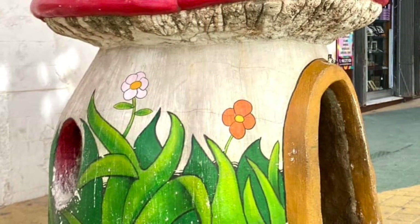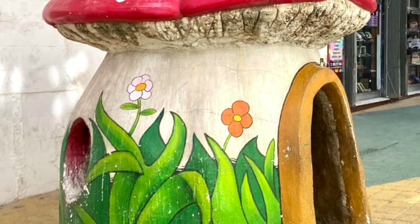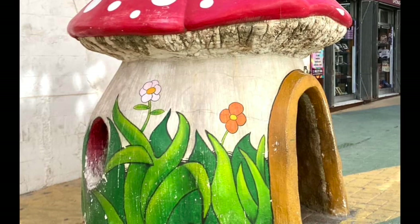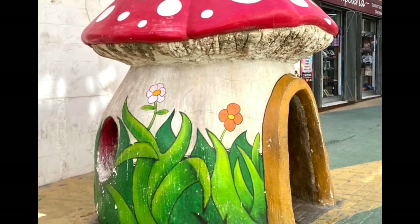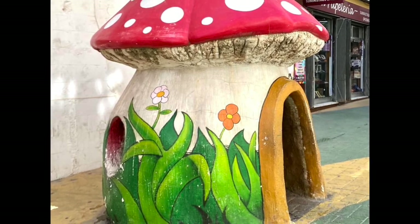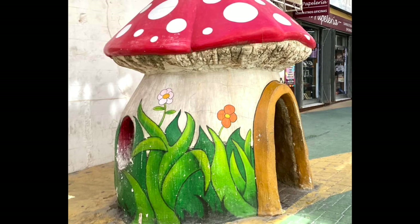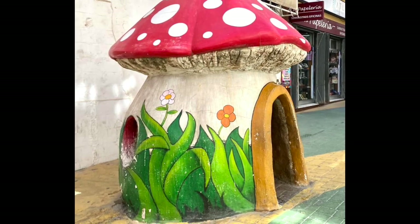Alicante also boasts several beautiful beaches, including the Playa de Postiguet, which is located near the city center — something we will also see today. Alicante does have an international airport connecting the city with many European destinations, and it also has a well-developed public transit system, as we've talked about with how I arrived that day. Alicante's rich history and contemporary vibrancy offers so much to explore — let's see what we can find!